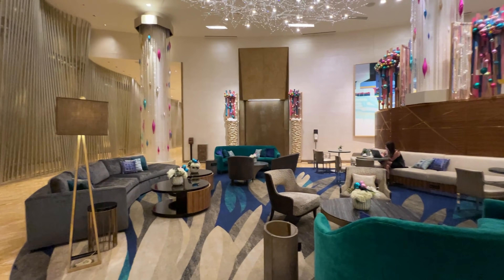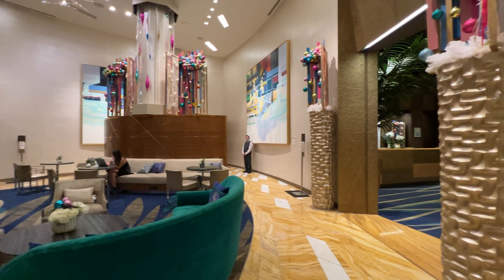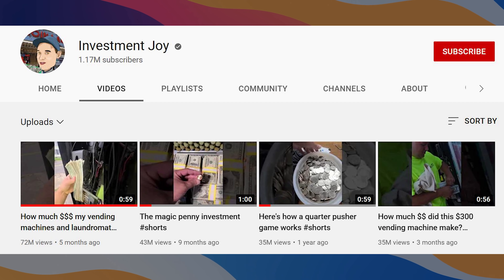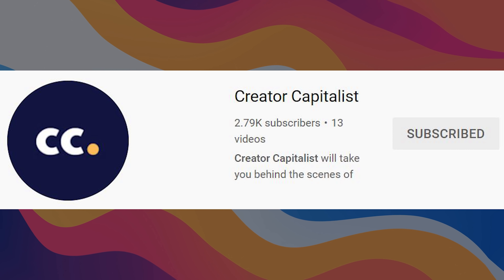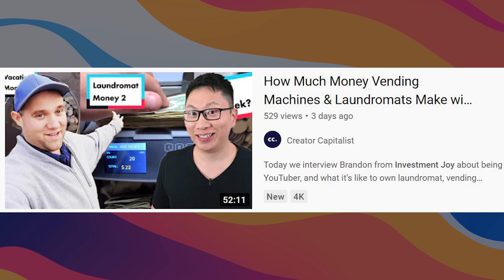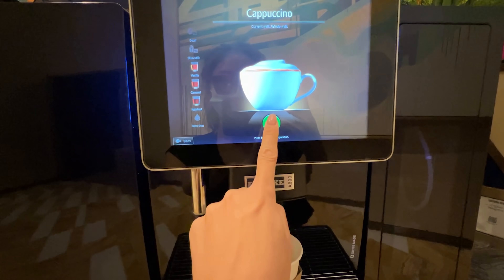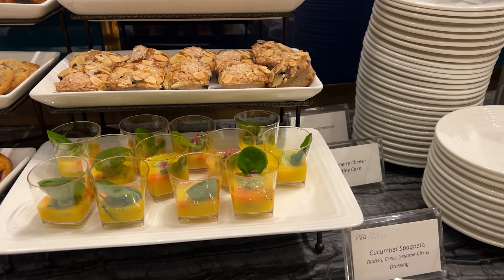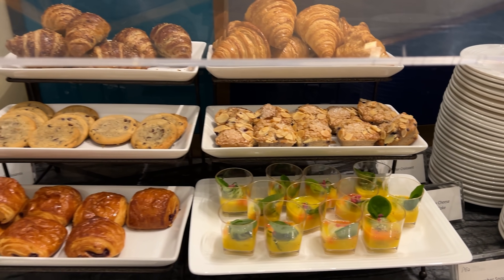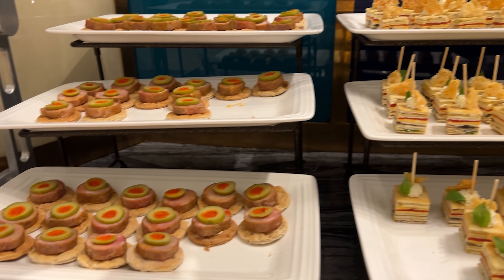One of the really cool perks of Sky Suites is their own VIP lounge area - a pretty good place to sit down, relax, work, or meet other people. We ended up meeting Brandon from Investment Joy, who runs one of the biggest TikTok and YouTube channels - if you've ever seen a vending machine video that's probably him. There are two high-end coffee machines that can make a ton of different drinks, plus cold options like water, soda, or juice. During the morning there are croissants, and in the afternoon they add happy hour items and wine.